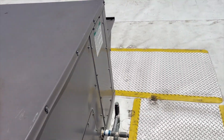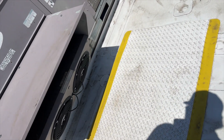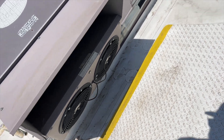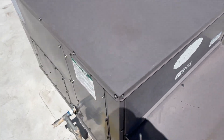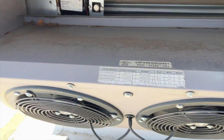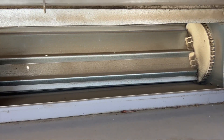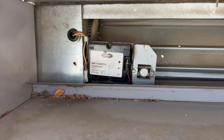We may have a problem with our economizer. It looks like this unit does have an economizer and an exhaust. Let's see if the economizer is economizing for some reason, because I was getting about 80 degrees of air coming out of the supply. The economizer appears to be closed. Alright, so that's our temperature sensor.